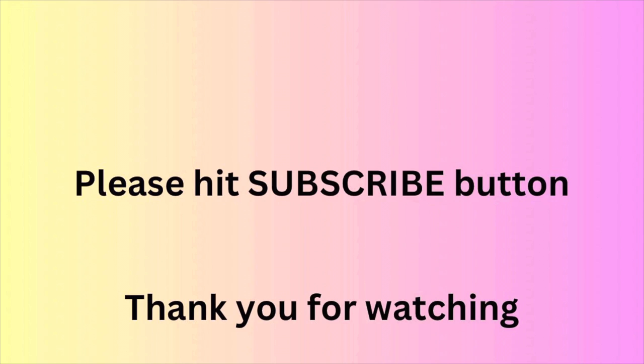I hope you guys enjoyed this. I will be doing more Japanese resellers in the future, so please hit that subscribe button. Until next time, thank you for watching.